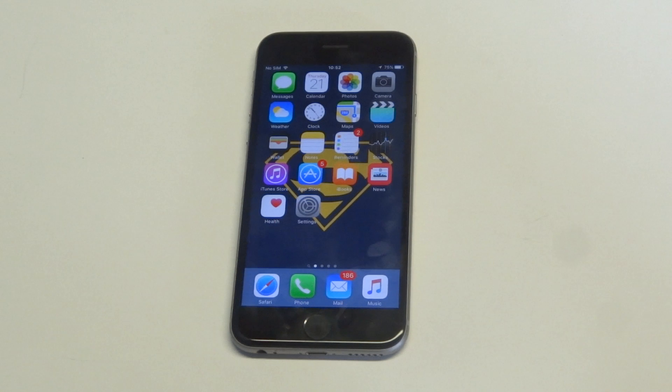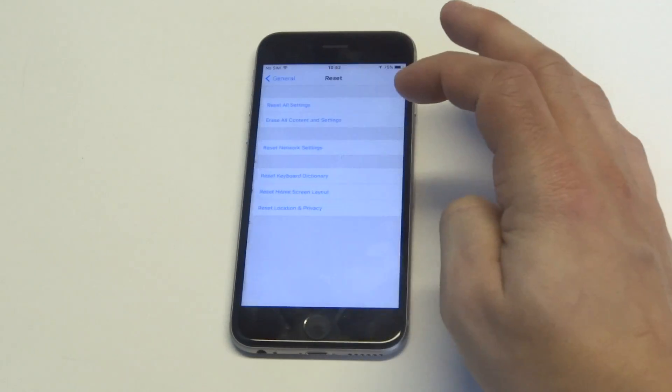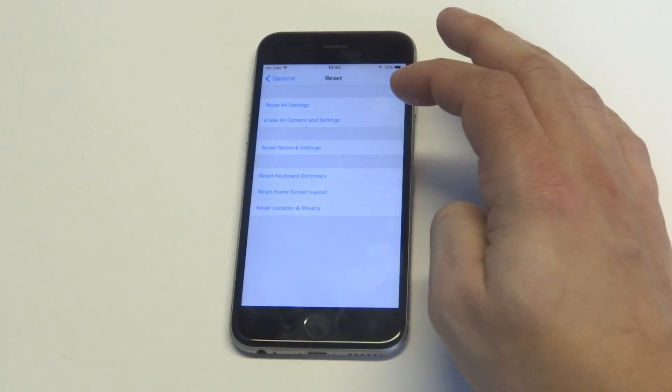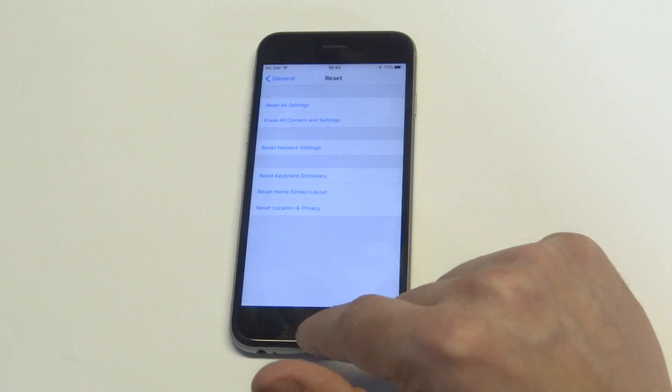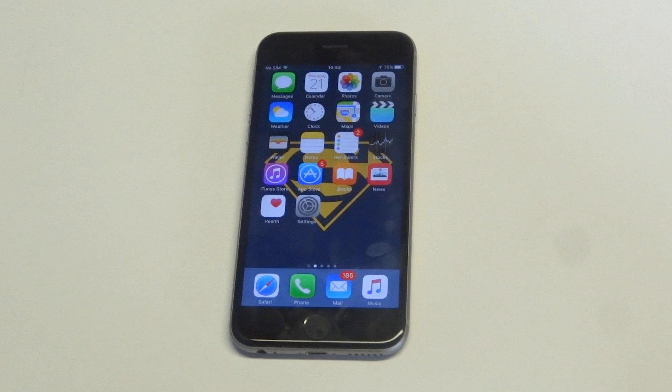Try to reset your Wi-Fi settings. Go into your Settings, then General, then Reset, and then Reset Network Settings. You could probably restart your iPhone after that too. You could do the same thing with your modem and router if you think it might be a Wi-Fi issue.